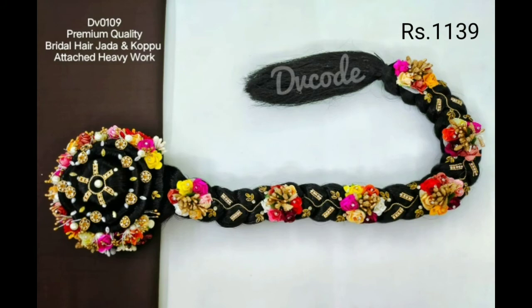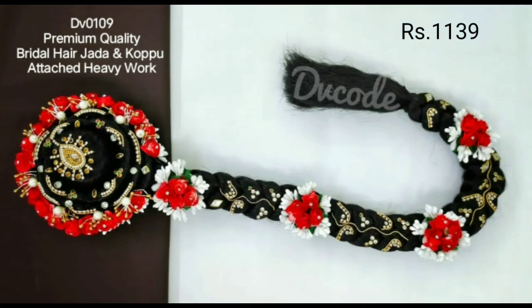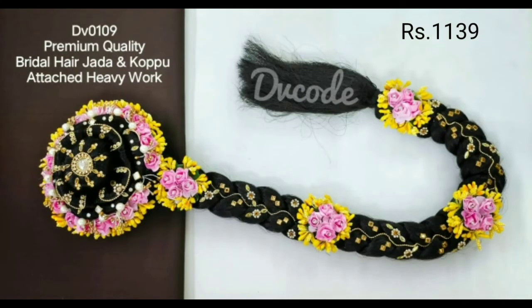There are many beautiful collections. You can check your own models on my channel. You can start a reselling business.